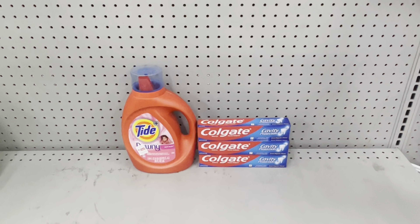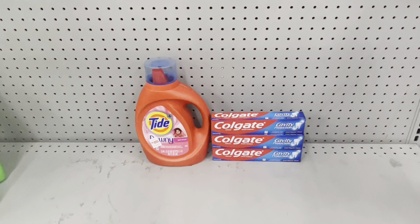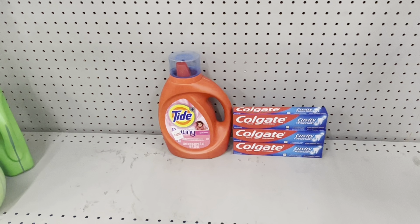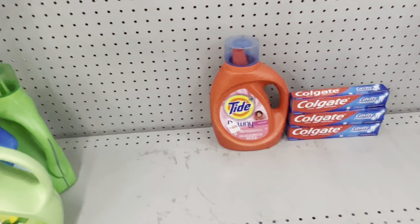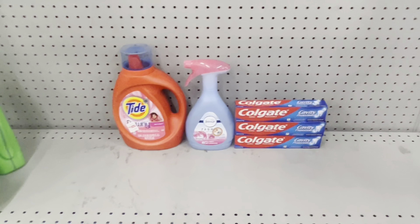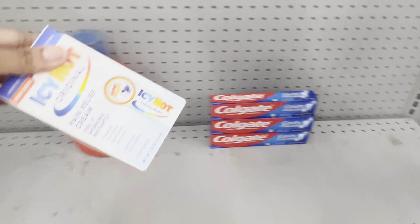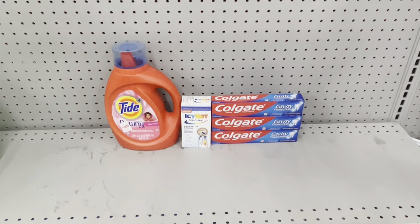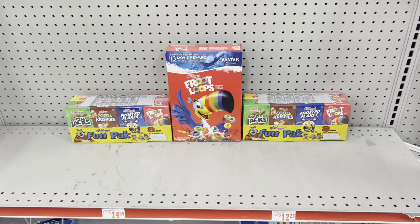Here's a nice simple deal: pick up Tide liquid or pods at $9.95, use the $2 digital; then grab three Colgates at $2.25 each and use the $5 off 3 digital. This totals $16.70, and after coupons you end up paying just $9.70 before tax. You could also throw in the Febreze fabric spray for about $1.70 more, or swap in the Icy Hot at $3.50 and use the $2 digital.